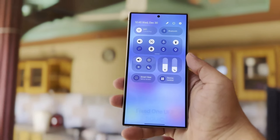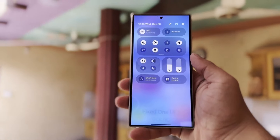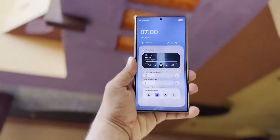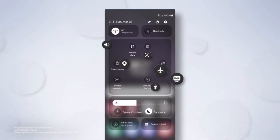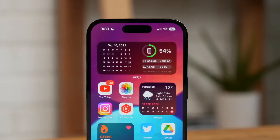Samsung is gearing up to release the One UI 7.0 beta, which promises enhanced animations and overall fluidity. The company is focused on optimizing the user experience by refining the animation segment to deliver fluid, smooth, and reliable animations similar to those in Apple's iOS.